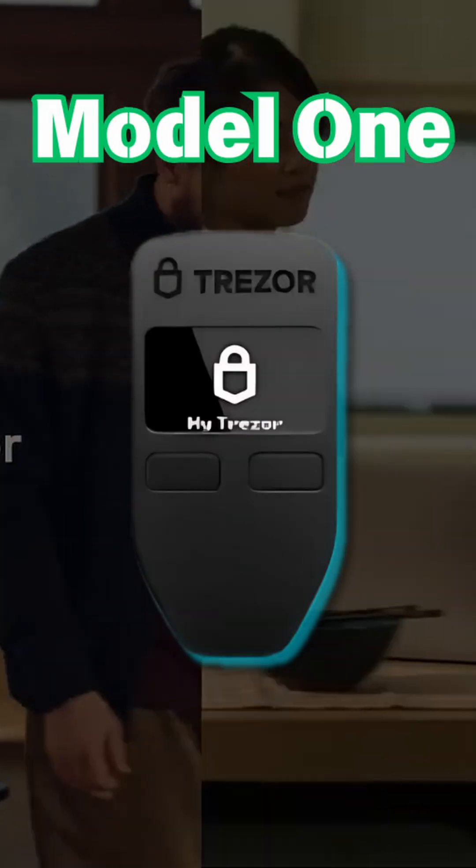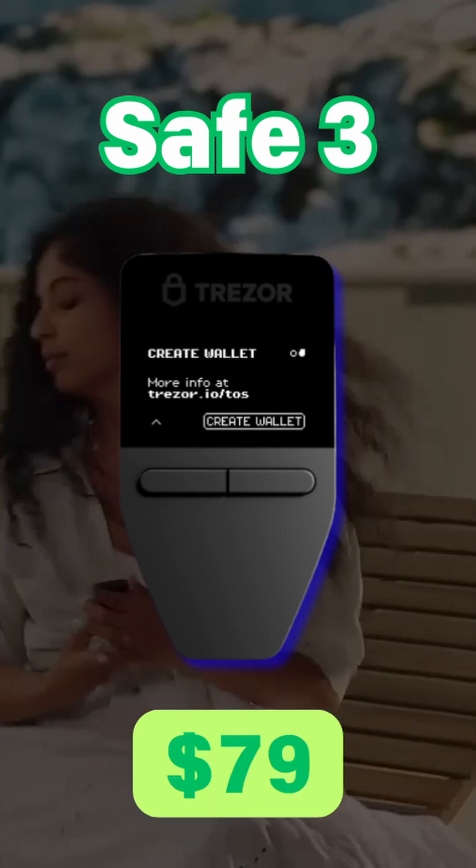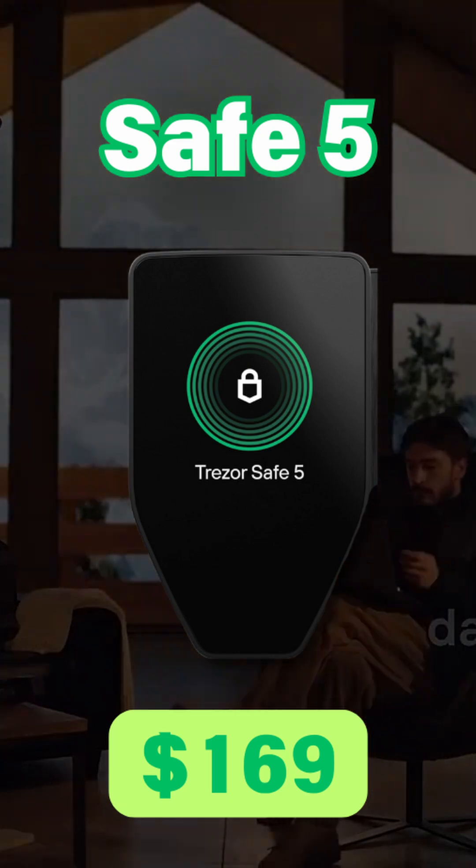They currently have three different tiered models: the first one being the Model 1 at $34 USD, then the mid-range wallet, Safe 3, at $79 USD, and lastly the Safe 5 sitting at $169 USD.